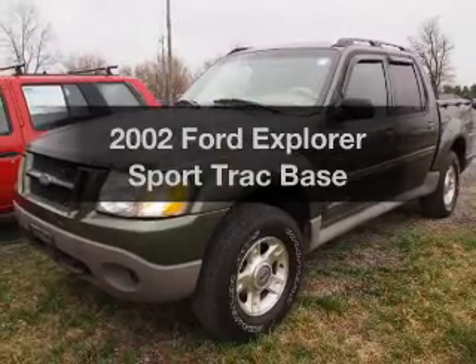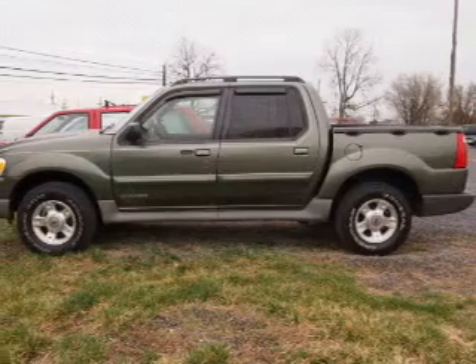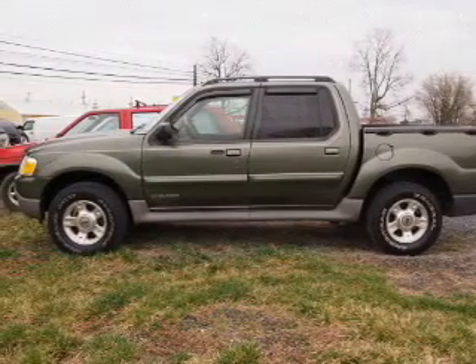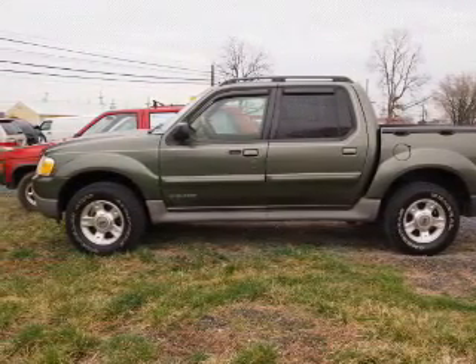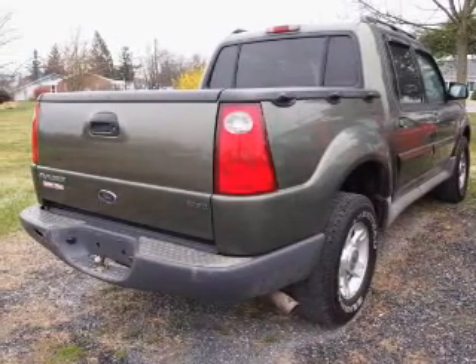Introducing the 2002 Ford Explorer Sports Track. Travel the roads in style and comfort in this great vehicle. With a reliable 6-cylinder engine, the powertrain includes 4-wheel drive that responds smoothly to its automatic transmission.